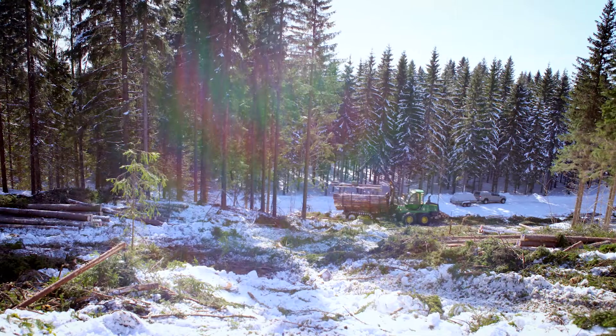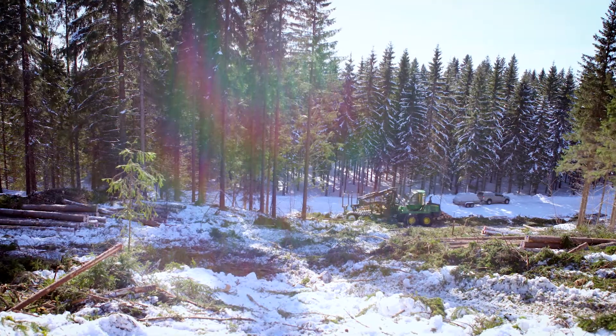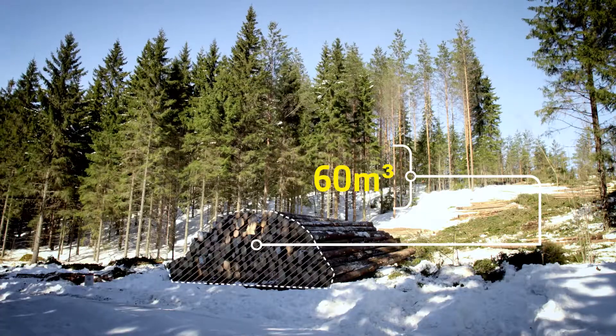I can be in the office and use Timber Manager to plan out the logging truck pickups, because it shows me which site truly has a truckload ready. This reduces undercapacity driving. The accuracy of the application is better than the best estimate.